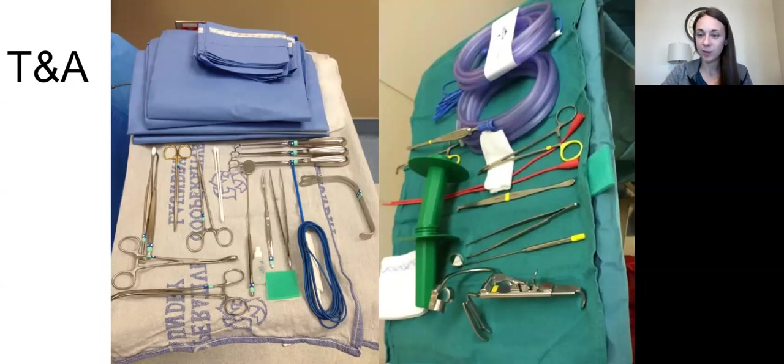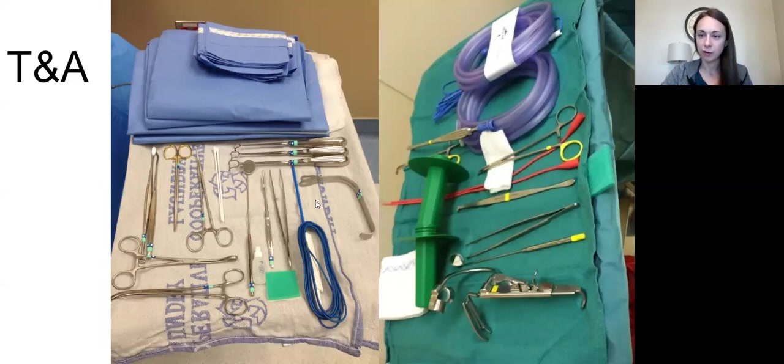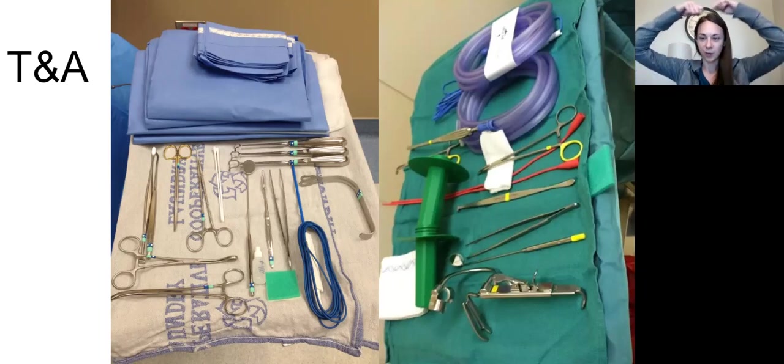More commonly we're going to use a suction bovie to coagulate as we're doing this case. There are different tricks — like using a red rubber catheter to do some tricks to get these out quicker and easier. Every surgeon is different, so watch a YouTube video to see your options. For draping, you might have to make a head drape using one or two half sheets and a towel with a towel clip — wrap it around the head and put a towel clip so all their hair is out of your way.